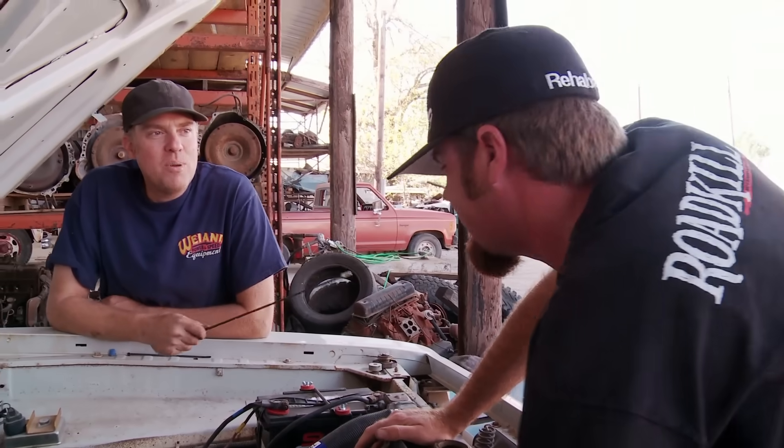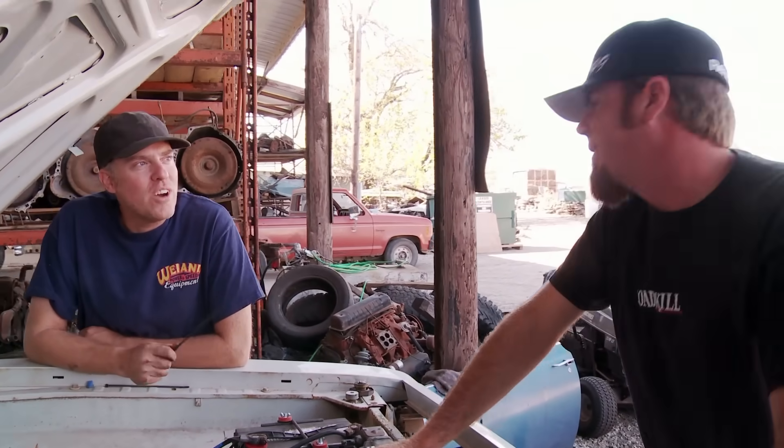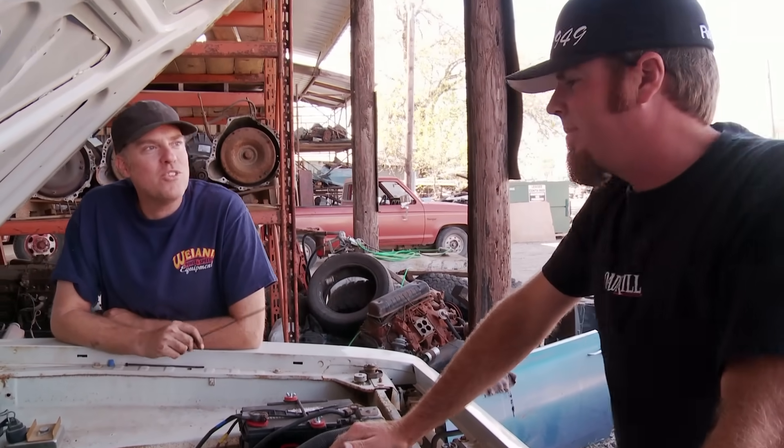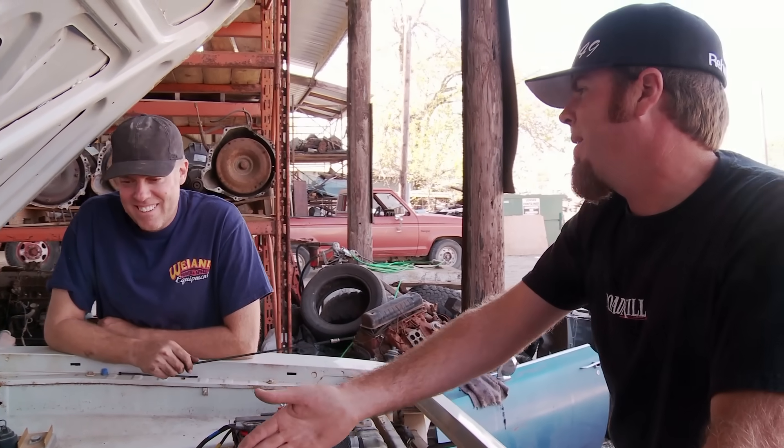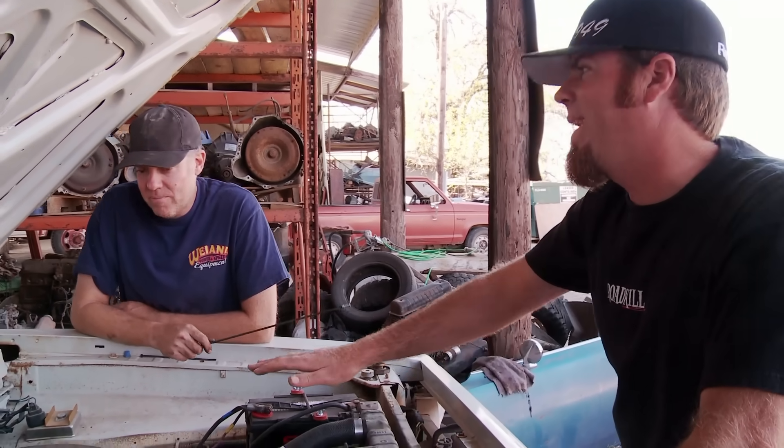At this point, there's the possibility that after all this work we're going to try and drive it around the block and the transmission will just be garbage. It spun the wheels on the jack stand — that doesn't mean it moves the car. Don't talk about it. We have a chrome air cleaner, okay? We'll be good. The car's finally completely running and everything was coming together.